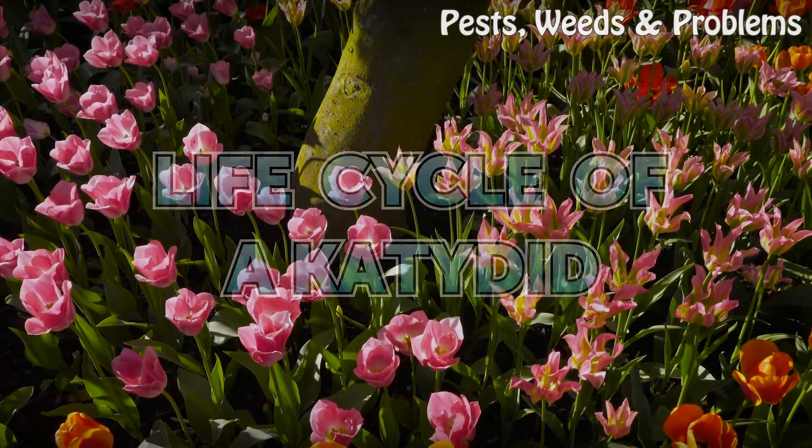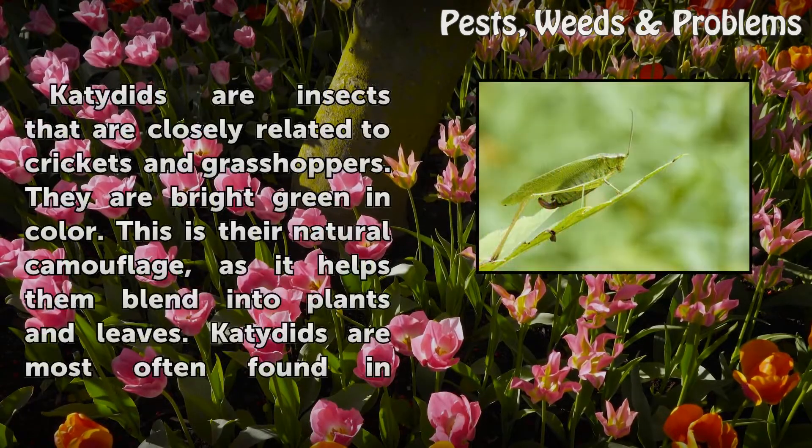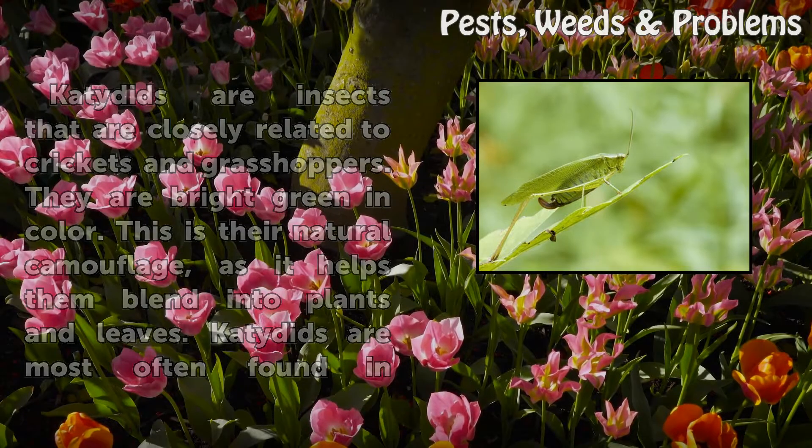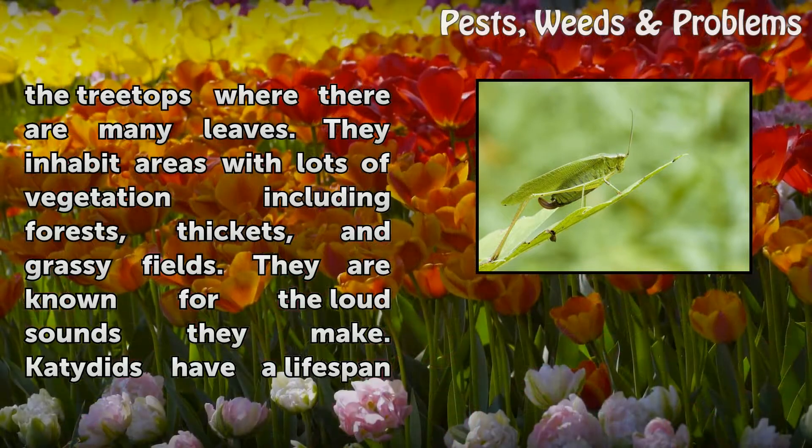Life Cycle of a Katydid. Katydids are insects that are closely related to crickets and grasshoppers. They are bright green in color — this is their natural camouflage, as it helps them blend into plants and leaves. Katydids are most often found in the treetops where there are many leaves.